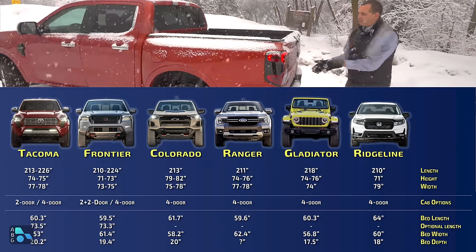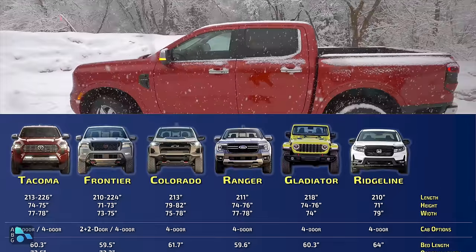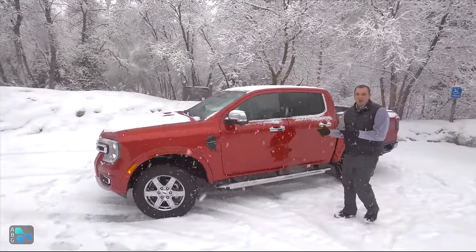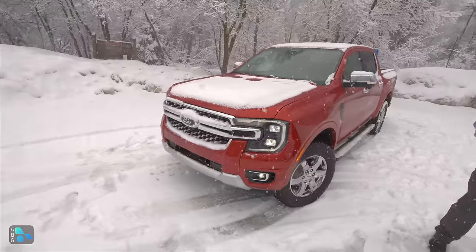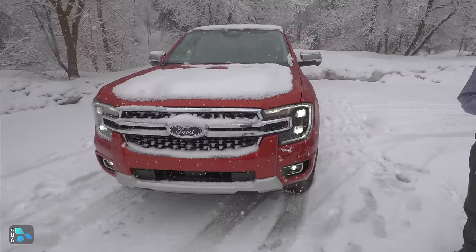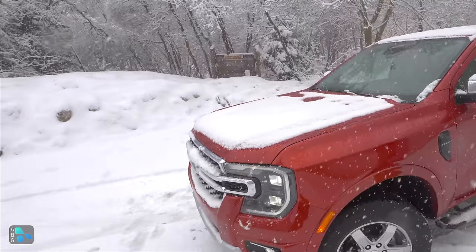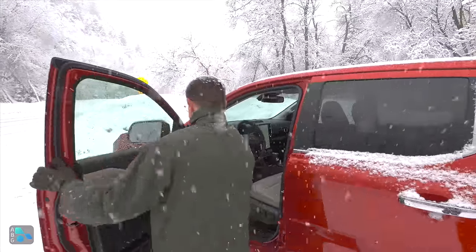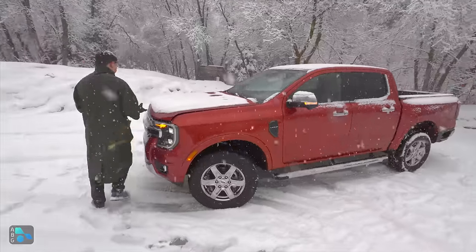When comparing styling, the lights on the Ranger really stand out — the presence on the road and in the rear-view mirror leans toward the Ranger. However, the Toyota has a slightly more aggressive front end with a meaner, more angular grille. The Ford is that interesting blend of truck meets car, given its global market positioning.